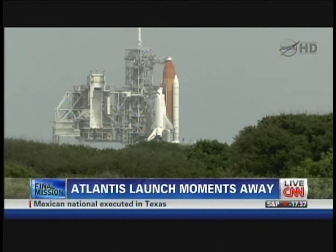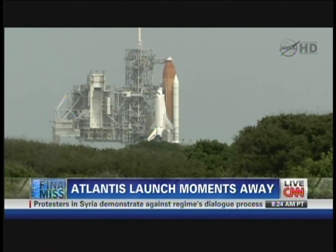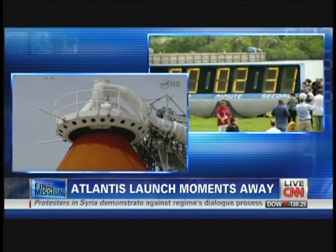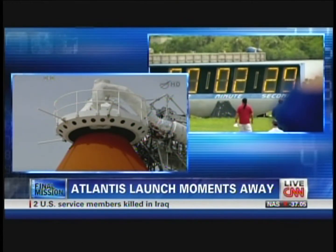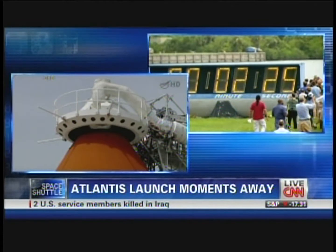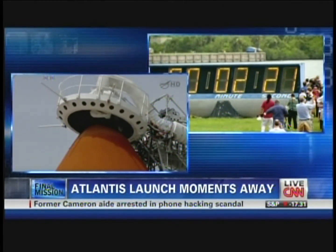CLS is go for ET-LO2 pressurization. Starting now the retraction of the gaseous oxygen vent arm, the vent hood. TLT-O2C, clear caution warning memory, verify no unexpected errors. Fuel cells going to internal, external plane camera being activated at this time.